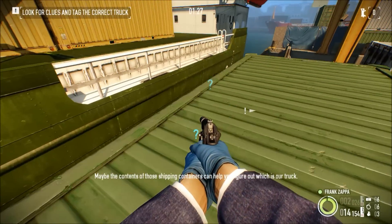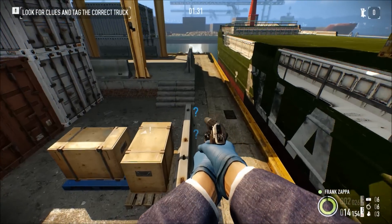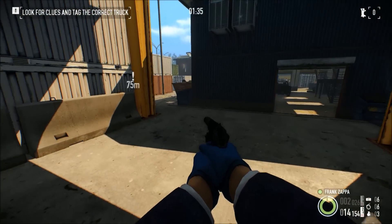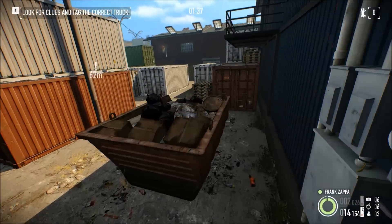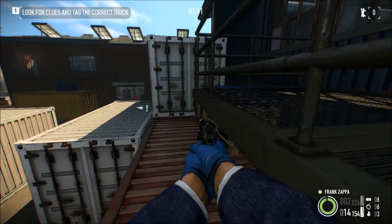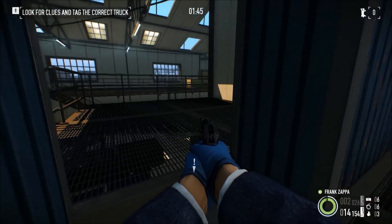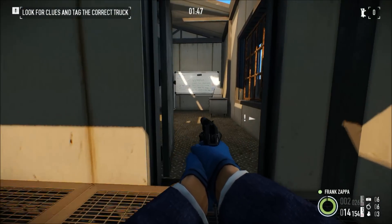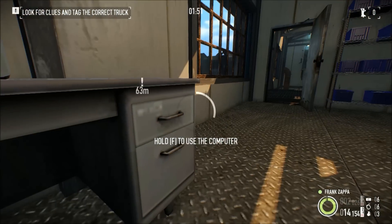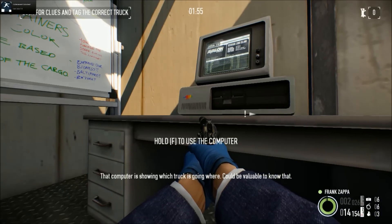Maybe the contents of those shipping containers can help you figure out which is our truck. That computer is showing which truck is going where.